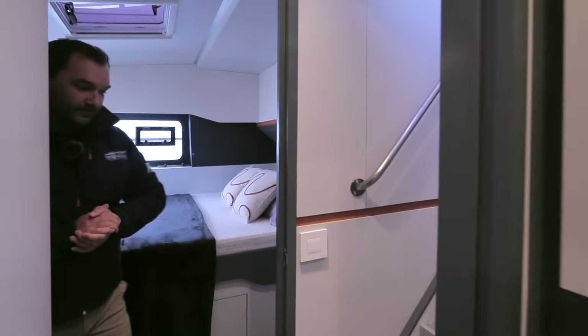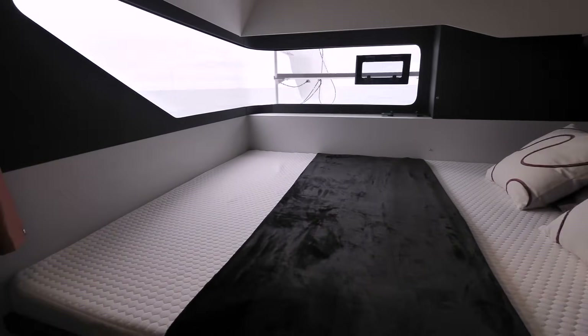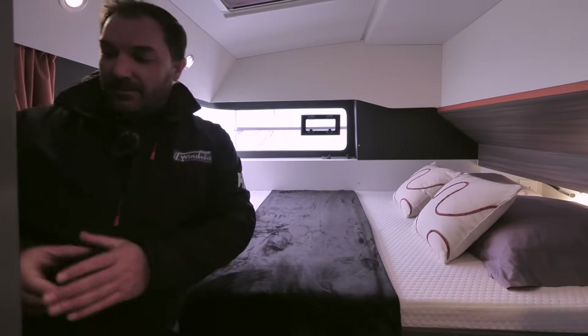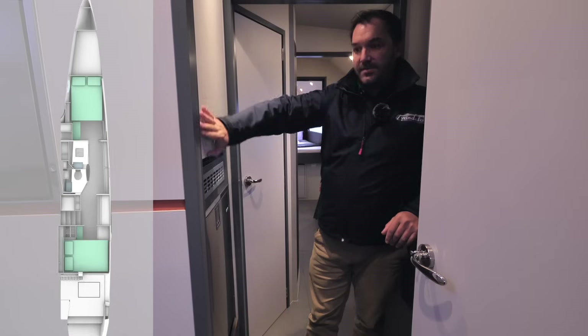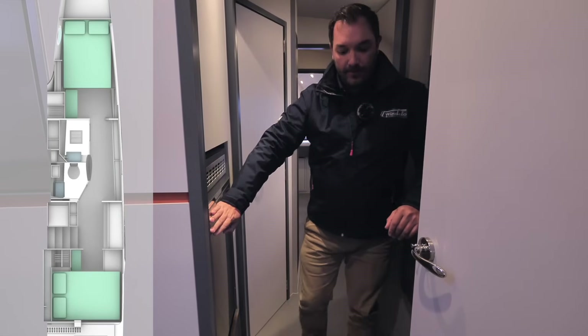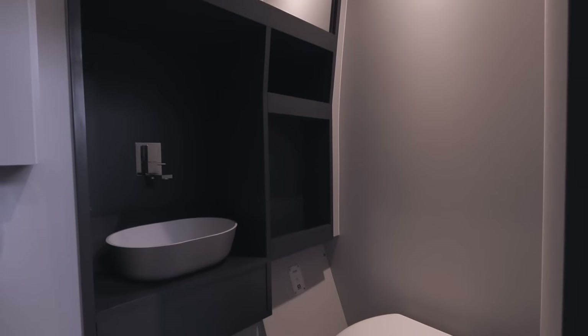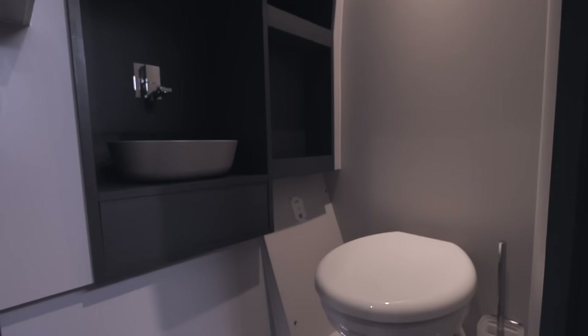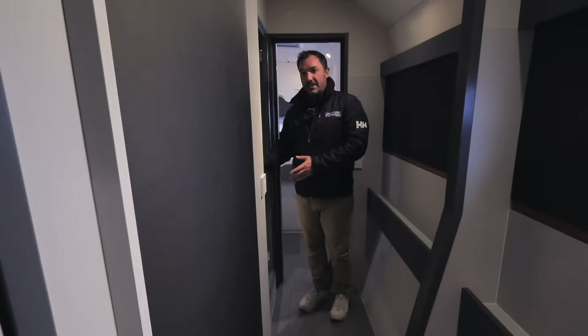If you're a guest aboard a Windelo chances are you'll be on the starboard side, so let's look at the aft guest cabin on starboard. It has a full-size 140-centimeter wide bed also facing the beautiful wrap-around window, plus a wardrobe. Returning to the entrance of the companionway, there's an extension of the galley with more storage and the freezer. Moving forward we have the day head, great for access during sailing by all crew, and further forward past the dagger board casing is access to the shower room.